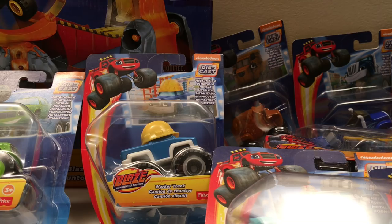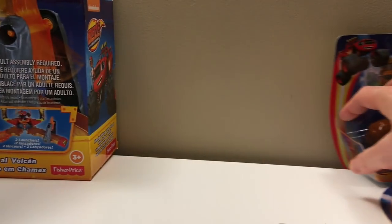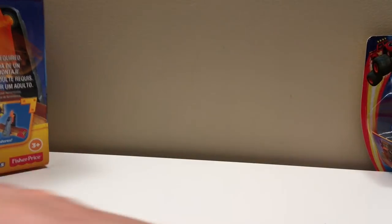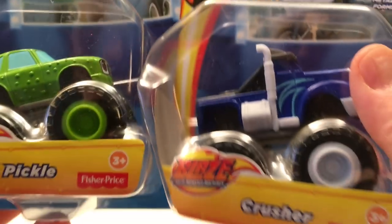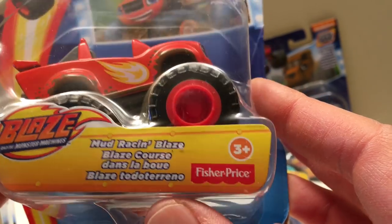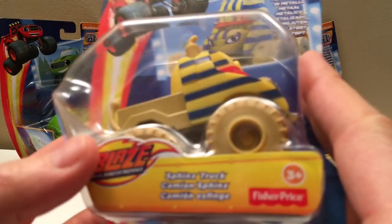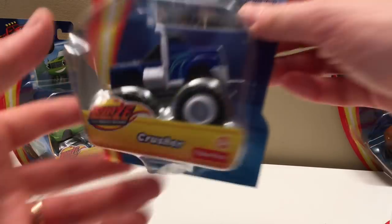There's so many toys here I can't even reach the table. Let's move it all over and open up one at a time. Now if you're a Blaze fan, you know there are some main characters like Pickle and Crusher, and some smaller ones — the Night Truck, Mud Racer Blaze, and others like the Sphinx Truck. They're all part of the set and there's lots to collect.